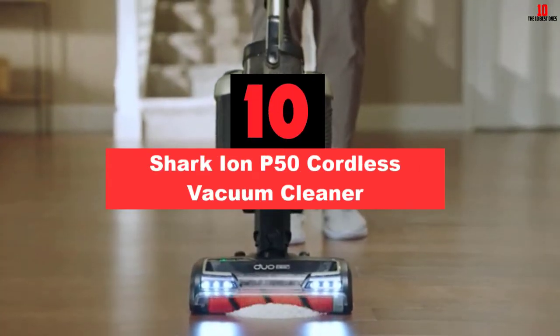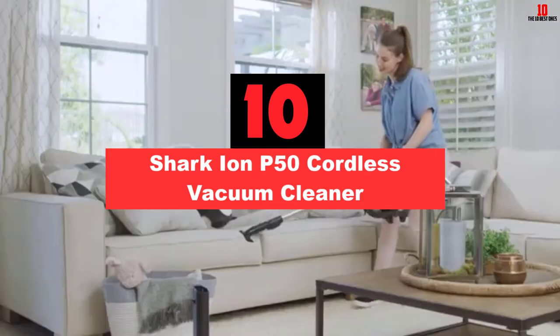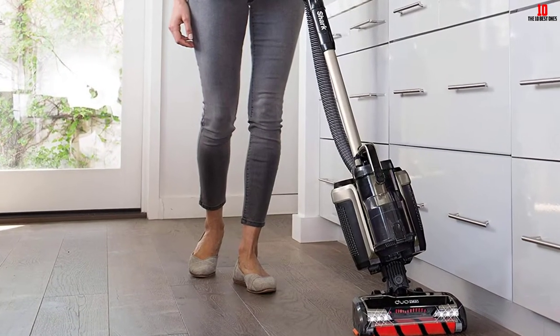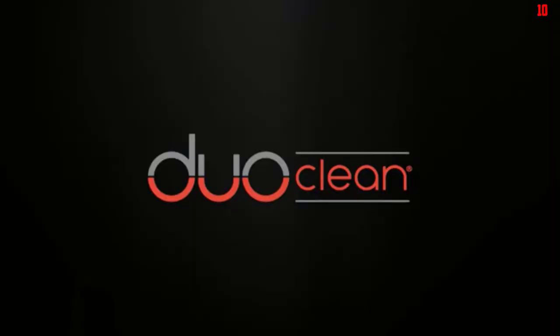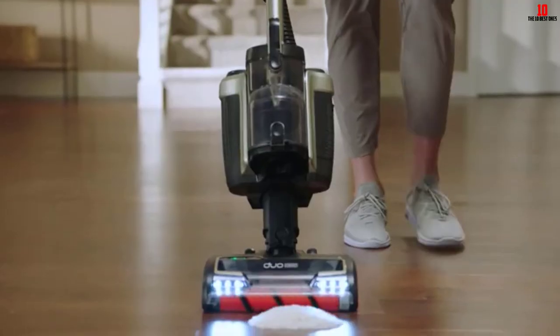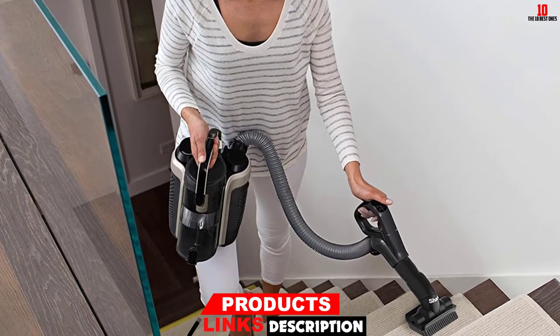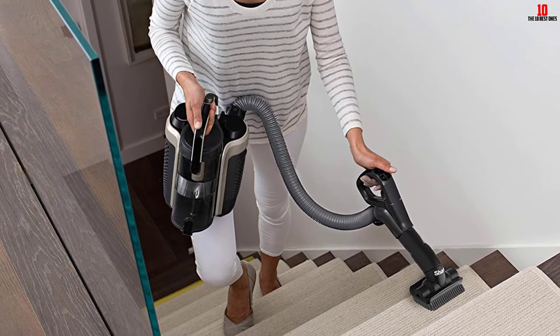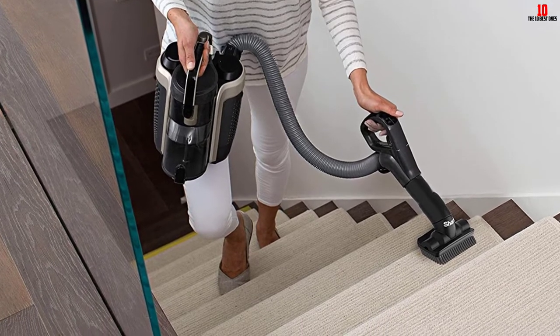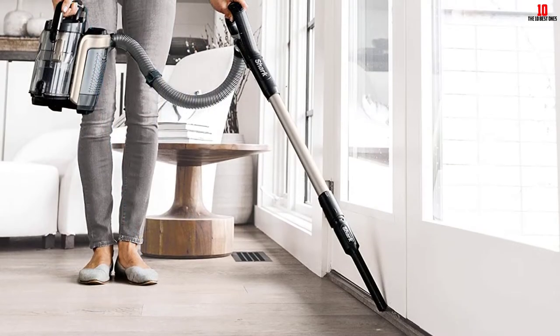Starting at number 10, we have the Shark Ion P50 Cordless Vacuum Cleaner. Pet hairs tend to be much more difficult to vacuum than many other bits of dirt, and a lot of options may not be effective with it. However, this is where the Shark Ion P50 Lightweight Cordless Vacuum shines. This efficiency doesn't apply just to pet hair — the vacuum should pick up almost any dirt. This is enhanced through its dust capacity, which is much larger than many of its alternatives, so you shouldn't need to empty it as often.